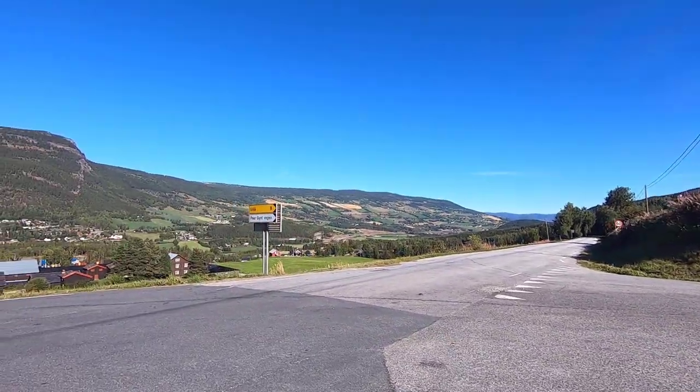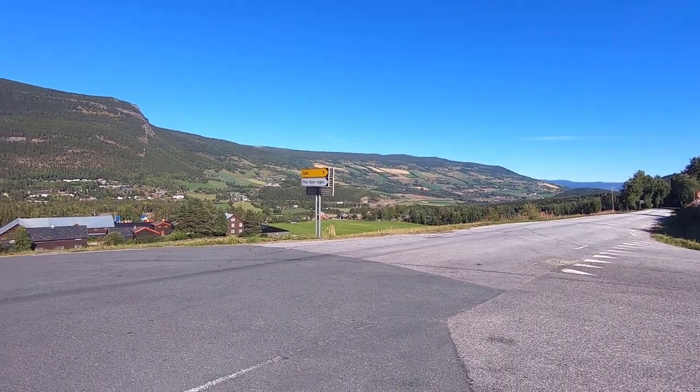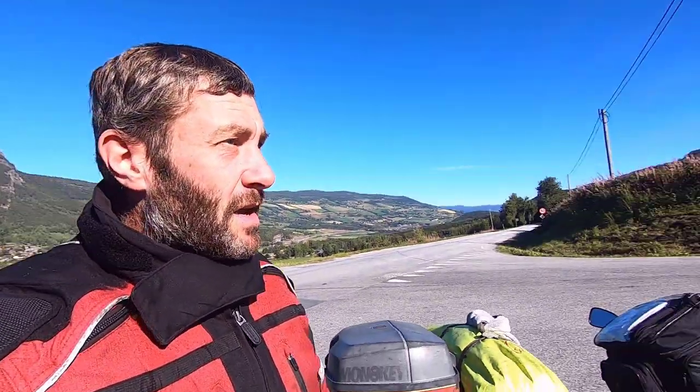So this is the Pier Gintwegen. It heads up to Gala — that's probably not how you pronounce it — and we are going to head up here. I think it's going to be very narrow, very twisty, and it brings us out a long way south of here, which is where we want to go because I've been heading north for the last 10 kilometres. So let's do it. Let's see what the Pier Gintwegen is all about.